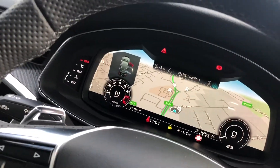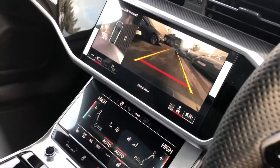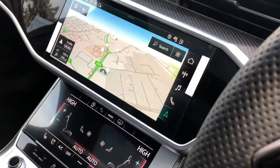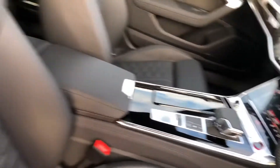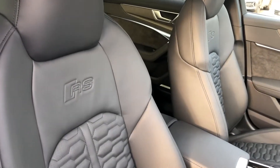Audi's revolutionary virtual cockpit display, dual touchscreen display — firstly we've got the camera display which can be adjusted to your preference thanks to the 360 cameras, and navigation as well. Also deluxe climate control and the S-tronic gearbox, along with the beautiful full leather interior with the RS embossed logo.